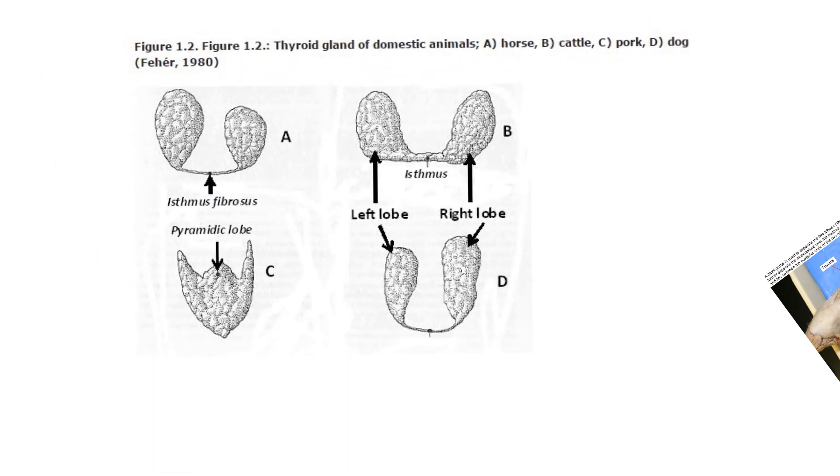Here's a schematic comparing four different animals. In the horse, there's a right and left thyroid visible from the front of the neck — that's diagram A. Diagram B is cattle, C is the pig, which is interesting because it tends to be more one piece rather than two distinct lobes. Diagram D is the dog, and the cat would be very similar.